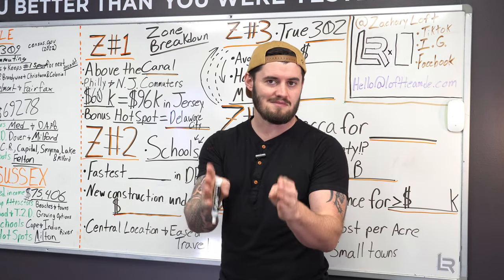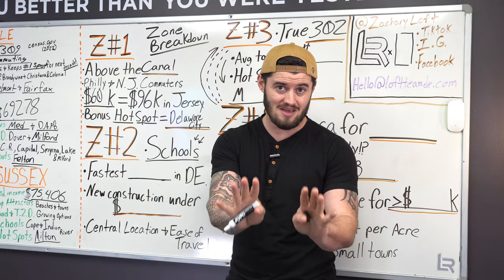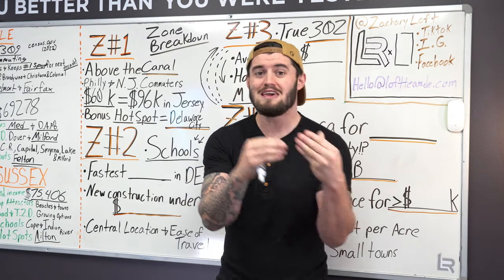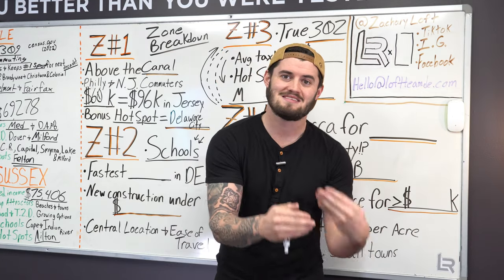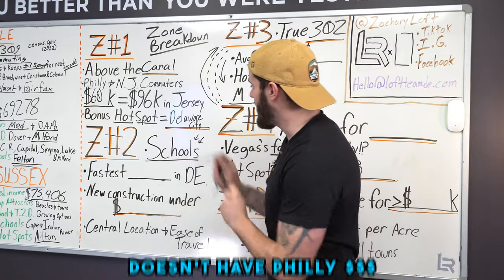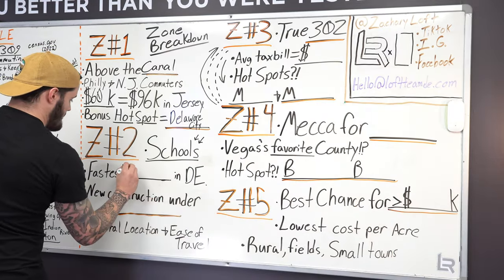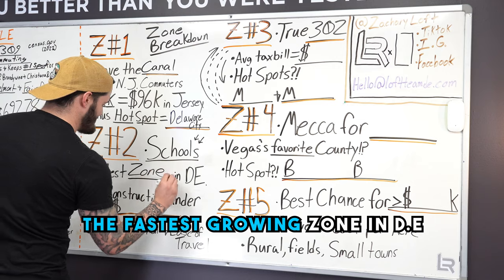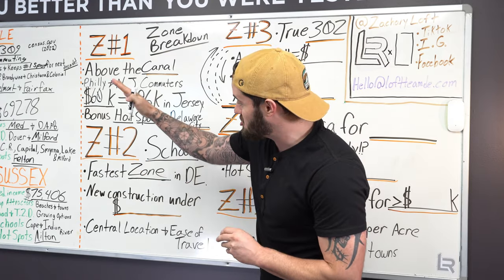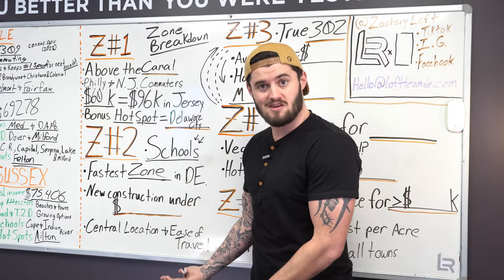A lot of people flock to that area simply for the schools, as well as for relocation. A lot of people will relocate to Middletown and keep their job in Baltimore or Philly because they're able to live in a place without Philly costs while keeping their Philly income — which makes complete sense. It also is currently the fastest growing zone in Delaware. You won't find these zones on any map on Google, but if you looked at all five zones and asked which one is growing at the fastest pace, it would be zone two.